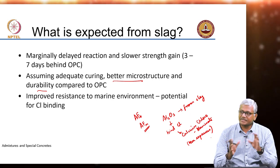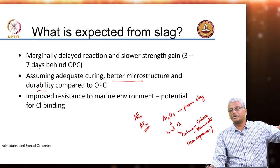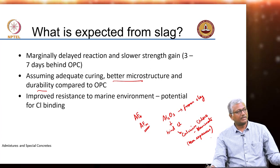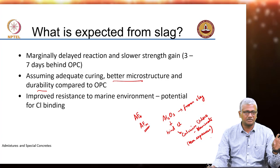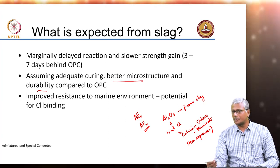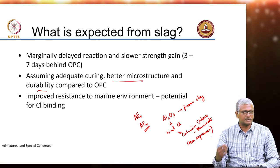As far as carbonation was concerned, the entire process was governed by permeability and presence of calcium hydroxide. As far as chloride resistance is concerned, permeability is still very important — perhaps even more important than in carbonation. But added to that you have the instance of chloride binding, which is brought about by the presence of greater aluminous contents in your system.